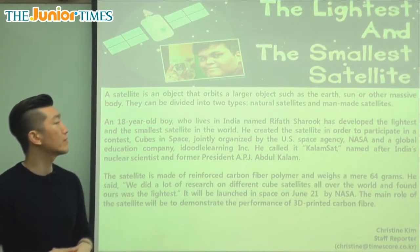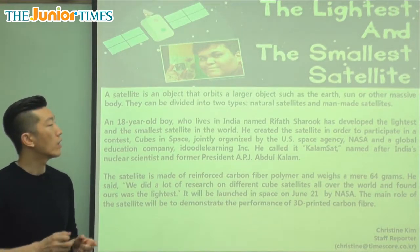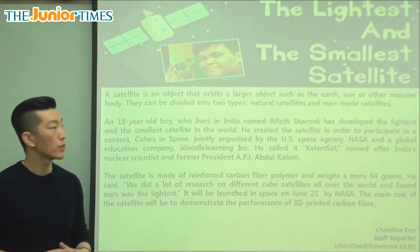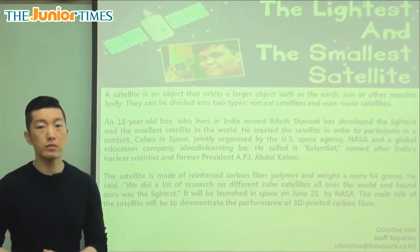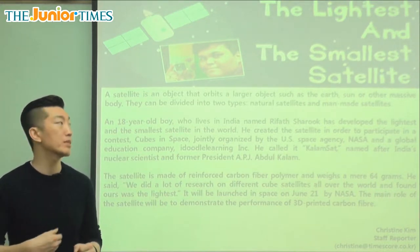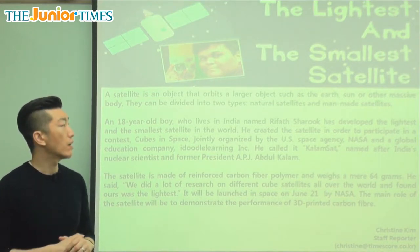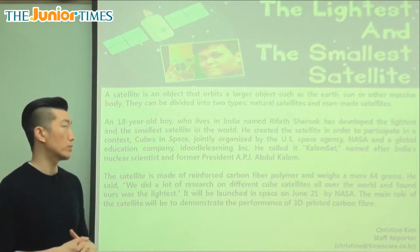And it says here they can be divided into two types — natural satellites and man-made satellites. Man-made means we made it, humans have made it. And natural satellites meaning no one made it, it just happened in nature. A lot of the moons or the small planets have a lot of natural satellites, things that are circling around them.